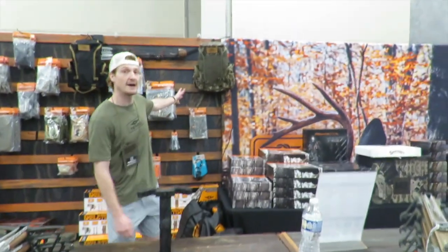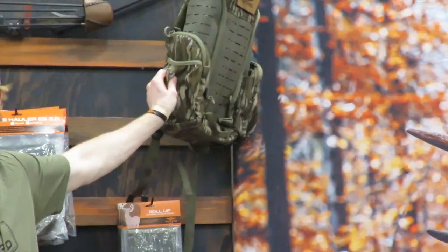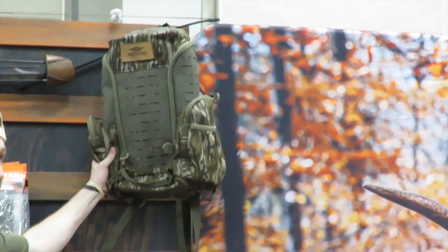We came out with a new pattern in our Fastback. It's got the bottomland with the quiet fabric in it. A little bit different of an upgrade — cooler look at everything else with it.